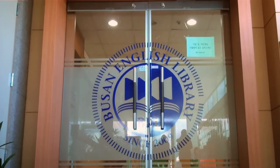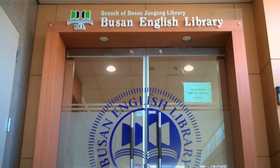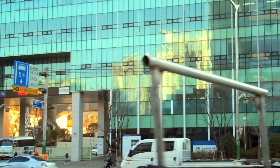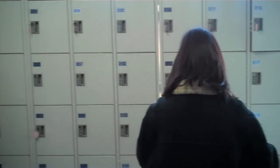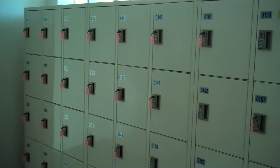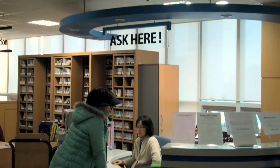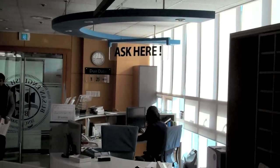Welcome to the Busan English Library, a nonprofit organization run by the Busan Metropolitan City Office of Education. We are located on the fifth floor of the Busan Global Village Main Building. For your convenience, you can place your backpacks and belongings in one of the lockers located at our front and back entrances. If you have any questions or need any help, we have two information desks located at the east and west entrances of the library.